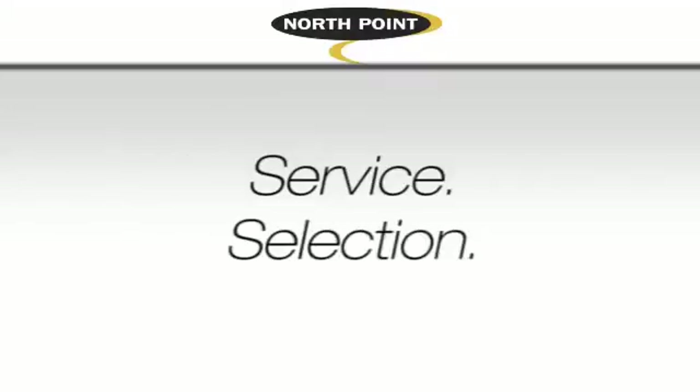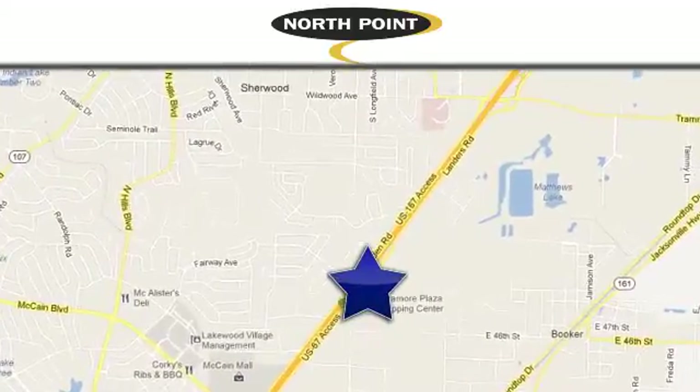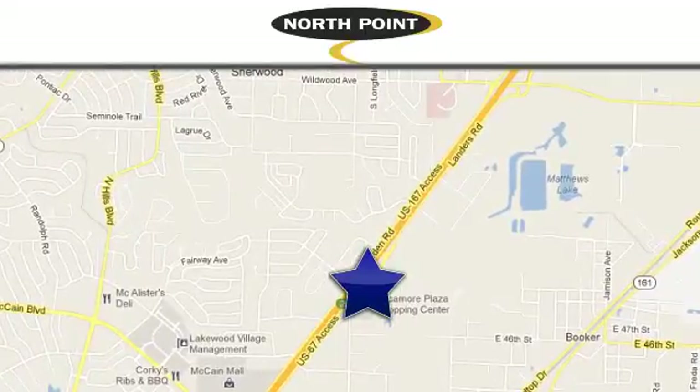Service, selection, value — only at North Point Toyota. Call or stop in today. We're conveniently located at 4336 Landers Road in North Little Rock, Arkansas.